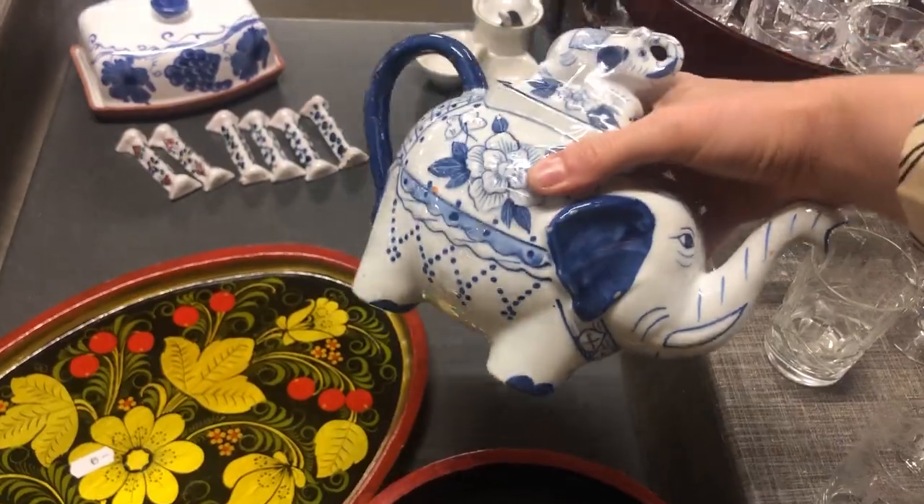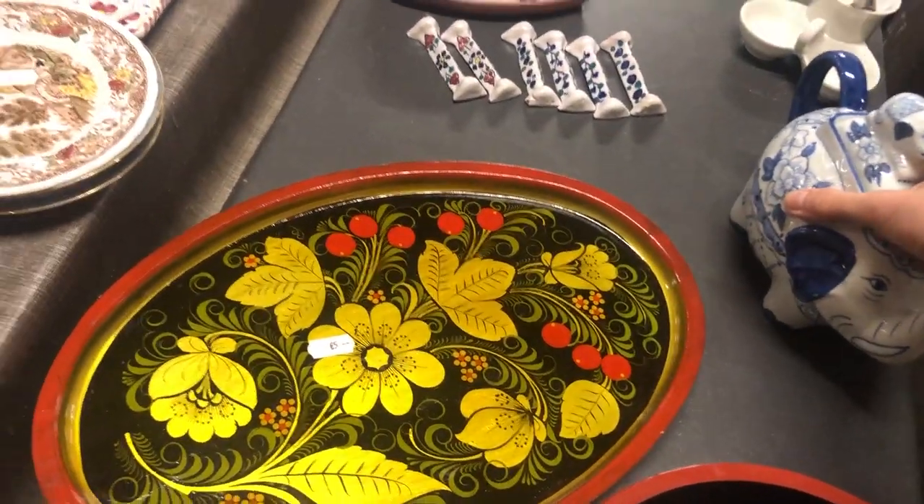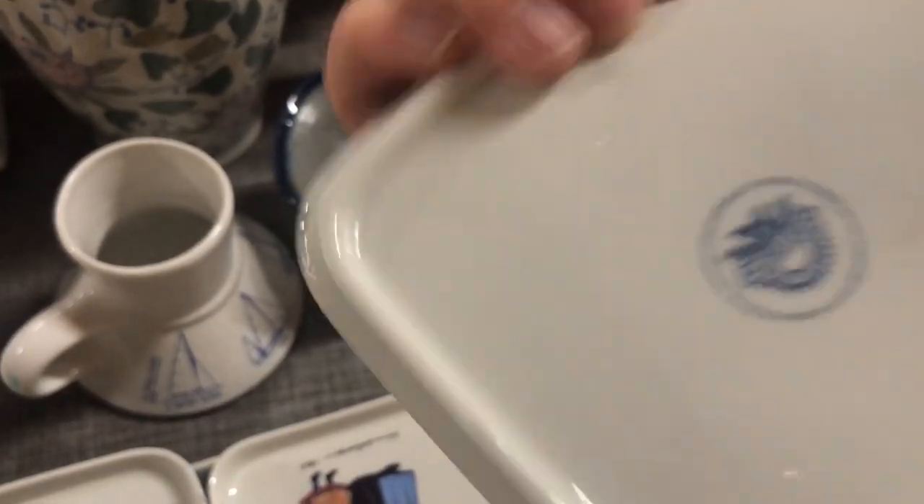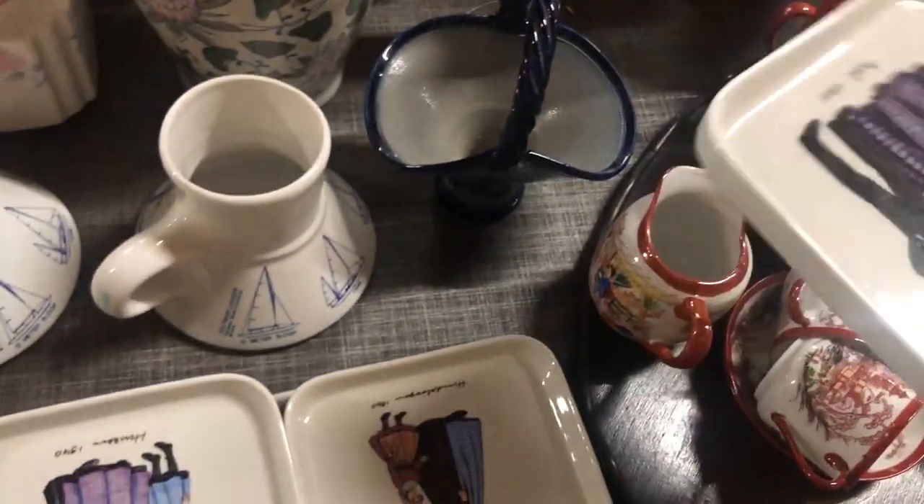This teapot was absolutely gorgeous. This elephant was so cool — I'm quite certain that it's Asian and it's a really stunning piece. These are vintage Villeroy and Boch cake plates, but their asking price of 8 euros a piece is also pretty much what they sell for online.